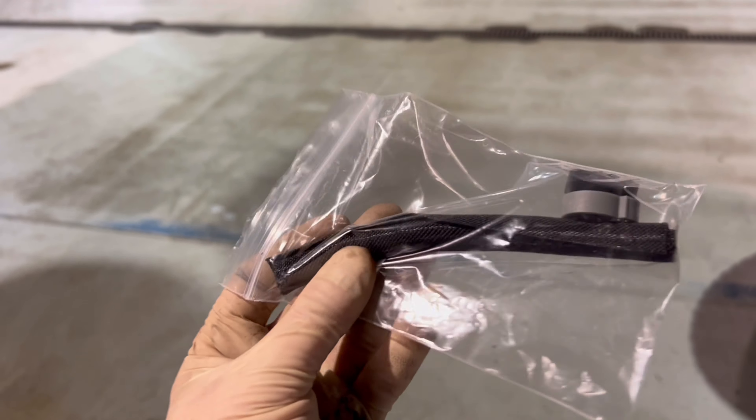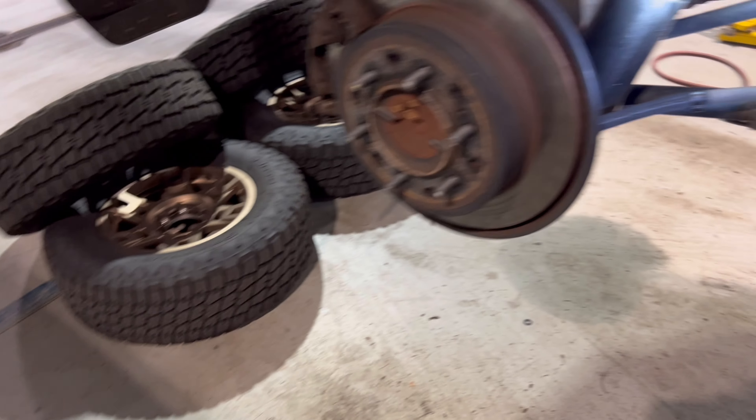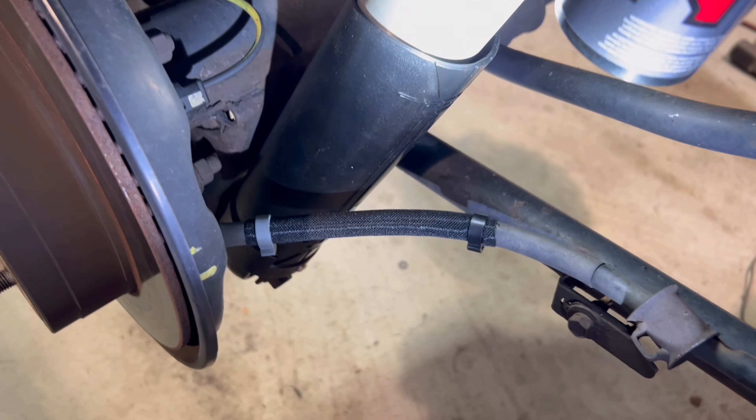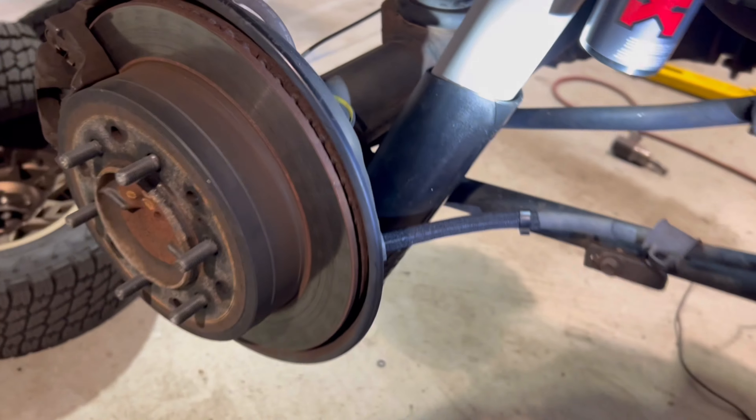As a side note guys, inside each kit for the rear shocks you'll find a mesh hose with two clamps. If you're wondering where that's supposed to go — it's for your parking brake, so that the parking brake doesn't rub against your shock. The more you know.